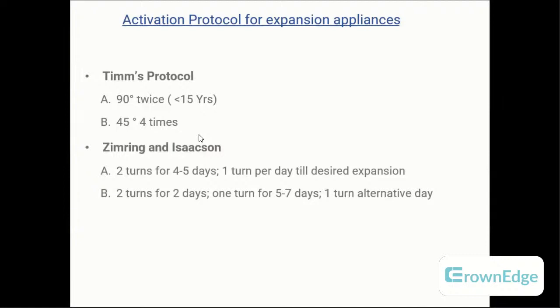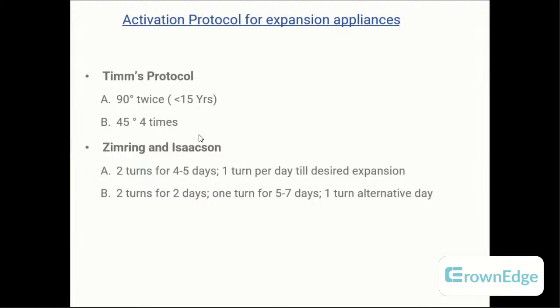Important: the activation protocol for expansion appliances. The Tims protocol: activated 90 degrees twice daily for patients under 15 years, and 45 degrees four times daily for adults, until needed expansion is achieved. The Zimring and Isaacson protocol: two turns daily for four to five days, then one turn per day until desired expansion — for patients under 15 years. For adults: two turns for two days, one turn for five to seven days, then one turn every alternate day until desired expansion.